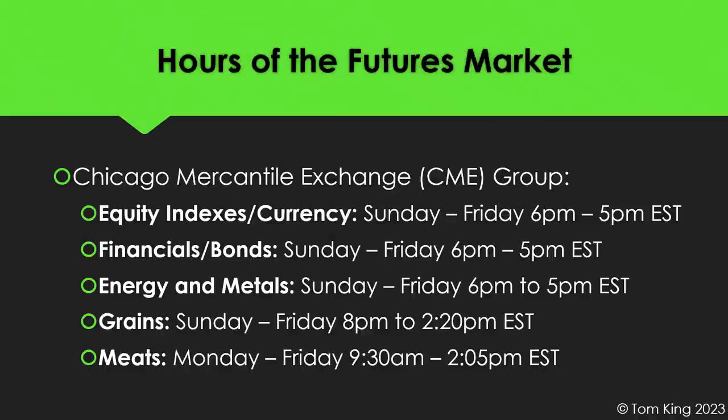On the Chicago Mercantile Exchange, the hours of operation vary based on the specific exchange and futures contract. For equity indexes and currencies, they trade Sunday through Friday from 6 p.m. to about 5 p.m. the next day, with a 45 to 50-minute trading halt near the end of the session. Financials and bonds also trade Sunday through Friday, 6 to 5 Eastern. Energy and metals trade Sunday through Friday, 6 p.m. to 5 p.m. Eastern, closed from 5 to 6 Monday through Friday, and closed Friday at 5 p.m. until Sunday night.